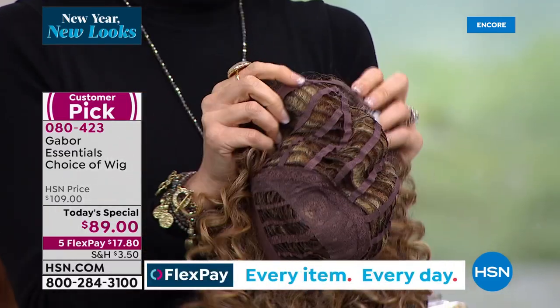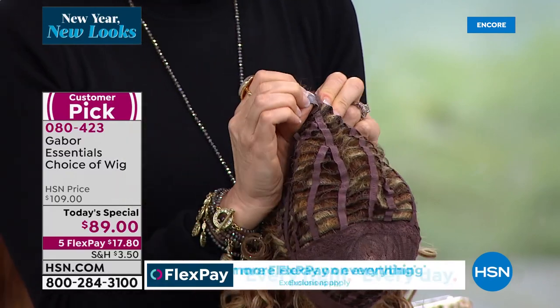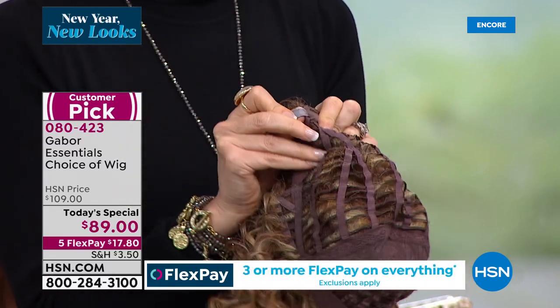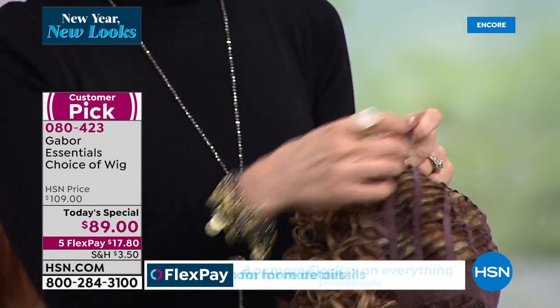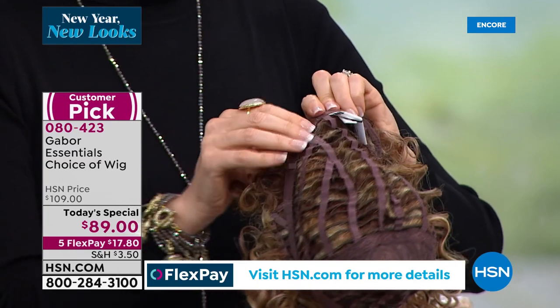And this is where the adjustability comes in. If you say, oh I've got a larger head, I need to have it a little bit bigger, go for it. You've got the adjustability on both sides and then they're super easy to put on.